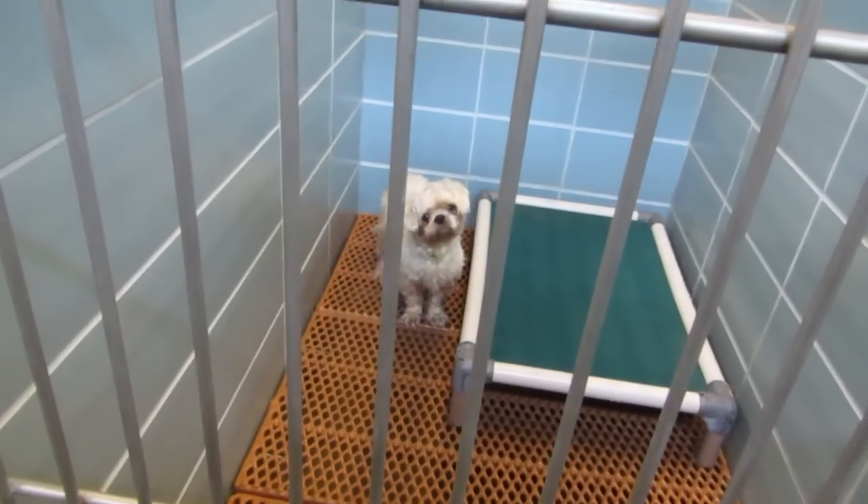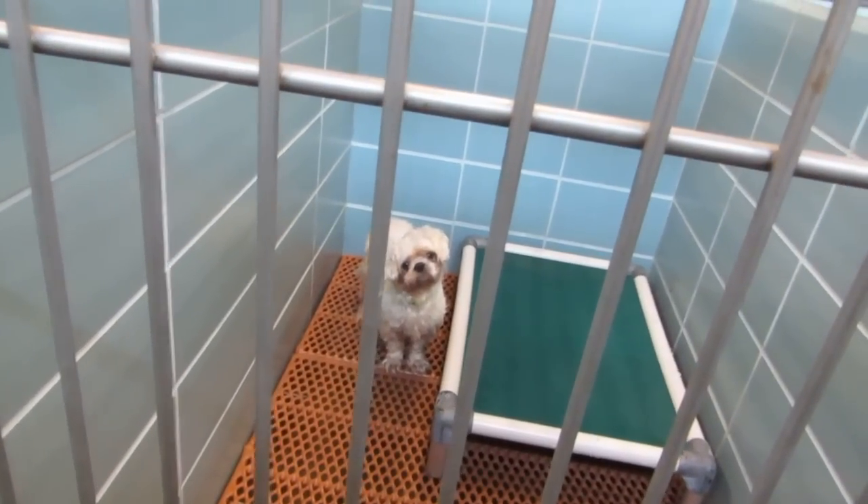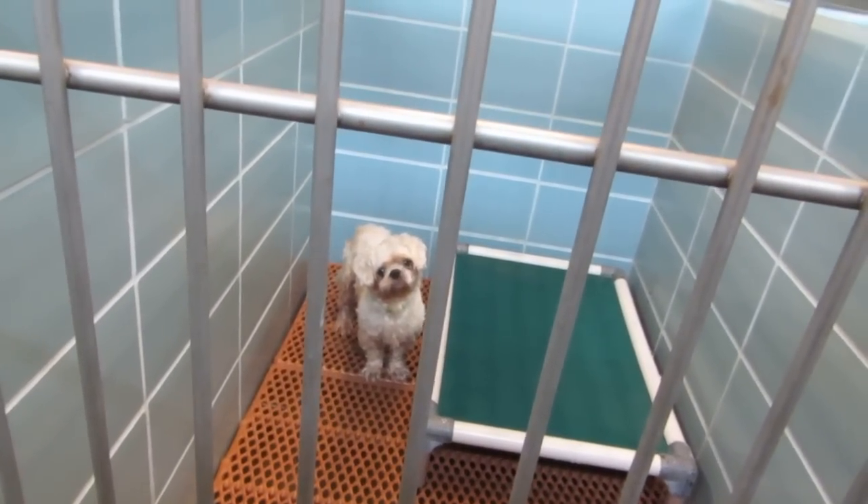Little Shih Tzu, white and tan. Eight years old — Blarney. ID codes: 56, 30, 26.